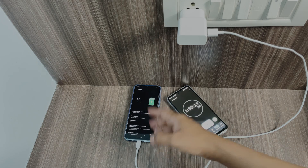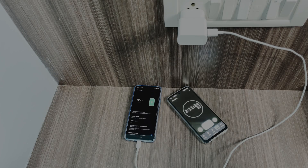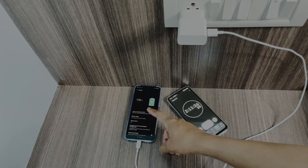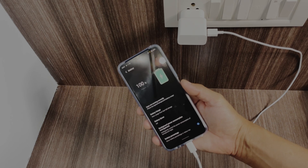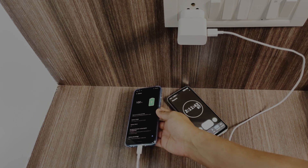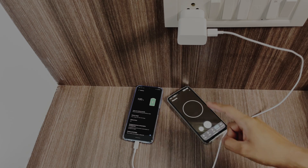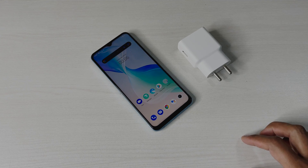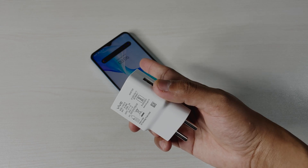It is 100% now, so it is fully charged. From 0 to 100 it took 2 hours 11 minutes. Due to this 18 watt charger we can see that the charging speed of this Vivo T1 5G is actually slow.